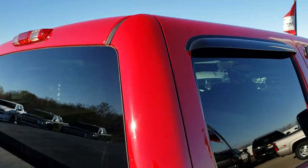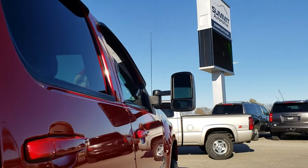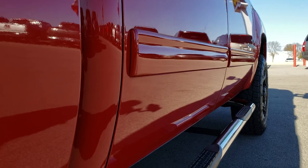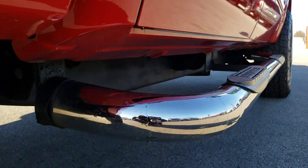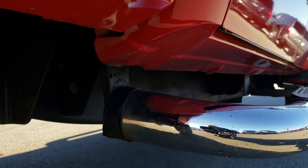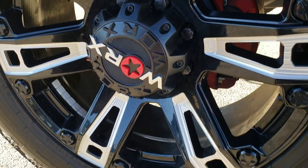The cab is in excellent condition. As you go down this side, no dents, no dings. Lower rockers are in excellent shape. The back rim is in excellent shape as well — no scuffs or scrapes on that.